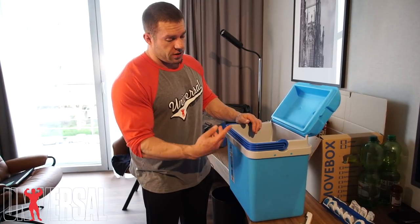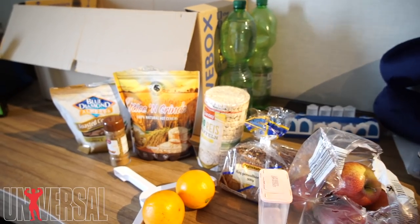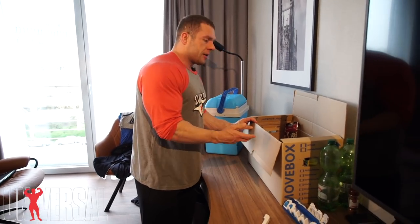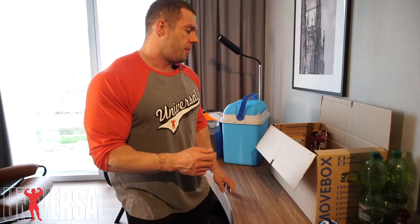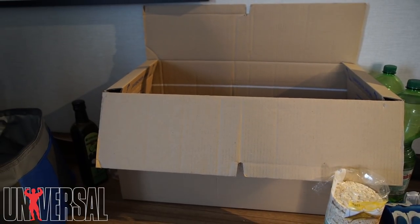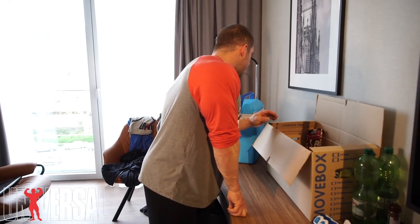I cycle through this cooler and change the ice usually twice a day to make sure it stays cold. Interestingly, in Germany they don't give you plastic bags at grocery stores — you have to bring your own bag, which is great because there's less litter. In the US they give you like 15 plastic bags for four items, no wonder there's such a plastic problem. My friend gave me a box so I could transfer all my stuff.